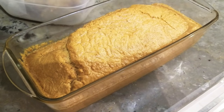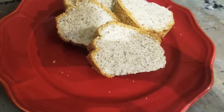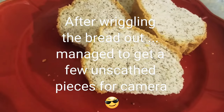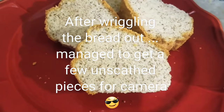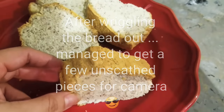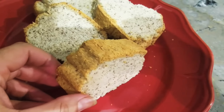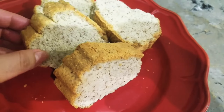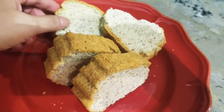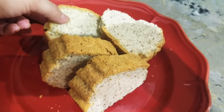I'm going to slice it up and show you how it is from the inside. So this is the keto bread that we made. This is basically almond flour and coconut flour and eggs and some baking powder. Thanks Noshin.